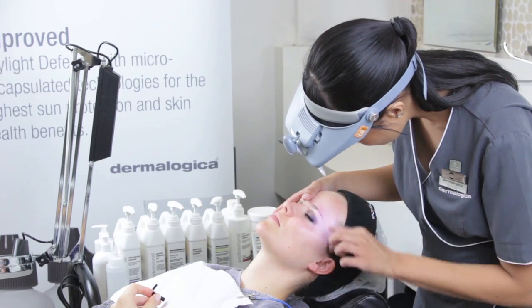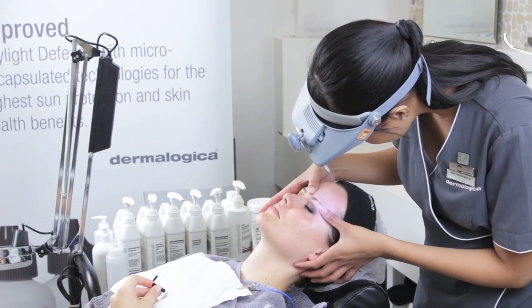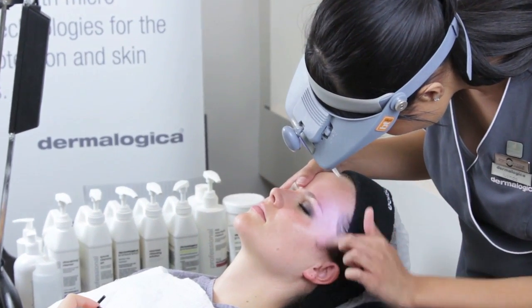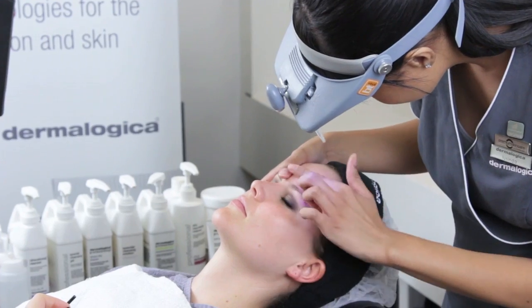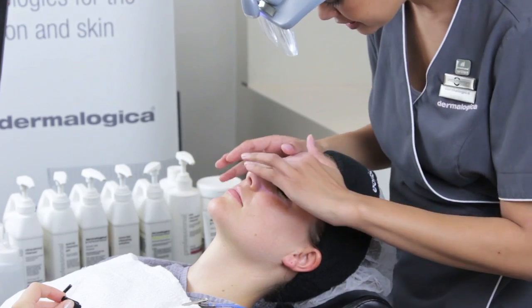Starting on zone number one, which is the left side of the forehead. The texture of the skin is very, very good. Skin is nice and firm. I do, however, see fine little criss-cross lines over the surface of the skin, which is an indication that the skin is a little bit dehydrated.